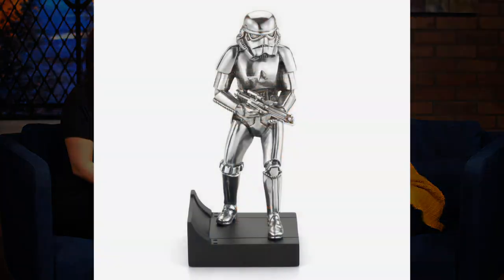Hey everybody and happy Thanksgiving and Black Friday! We have some fantastic deals lined up for you guys. If you are a fan of the pewter collectibles, then this video is for you. Several pewter pieces from Royal Selangor are 10% off with free US shipping, and they are: Stormtrooper,